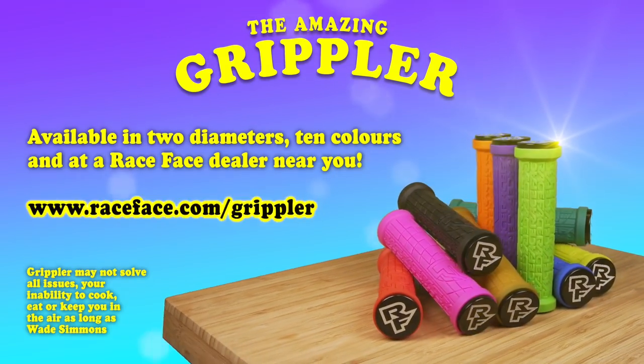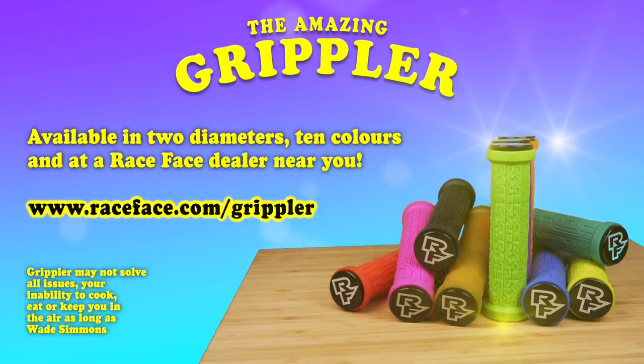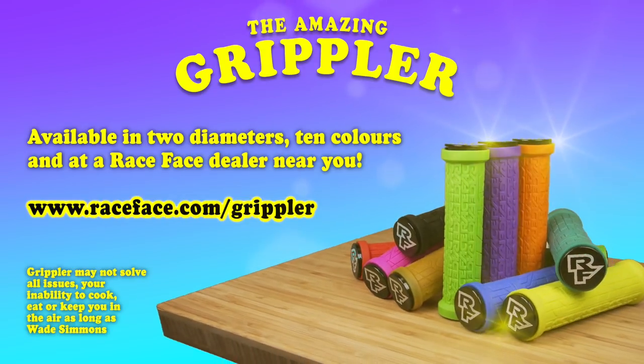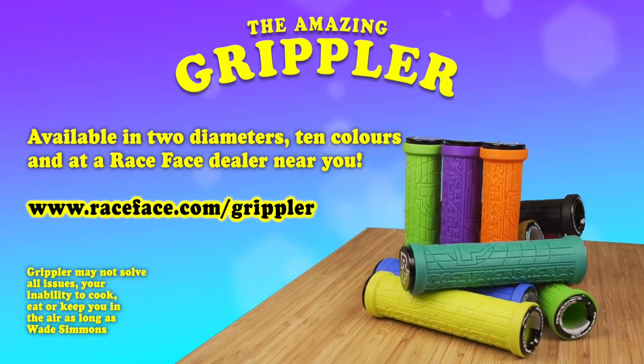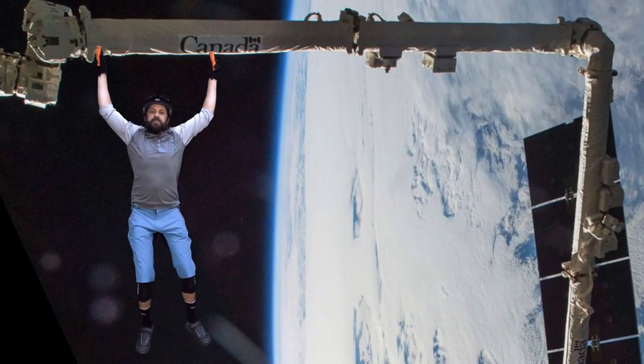The Amazing Grippler! Available now in two diameters and ten colors from a Race Face dealer near you. Grippler may not solve all these issues — like if you're in a bind trying to cook, eat, or hang in the air. Wait a minute — the Grippler, it's for mountain biking!